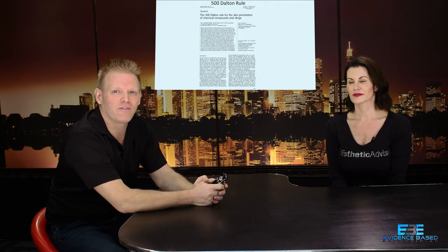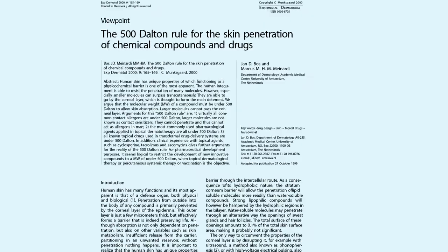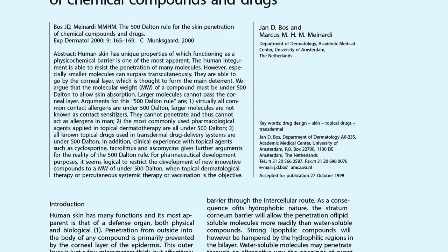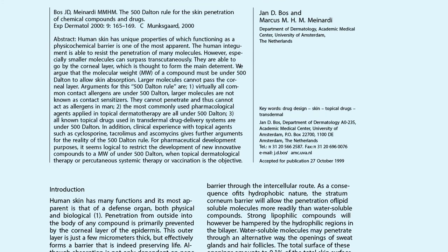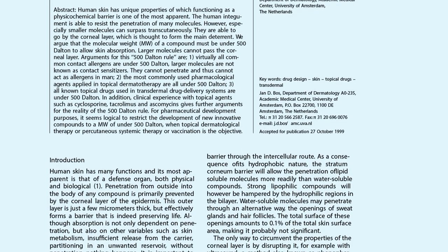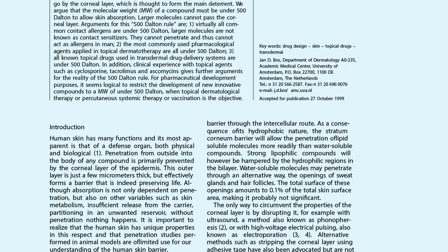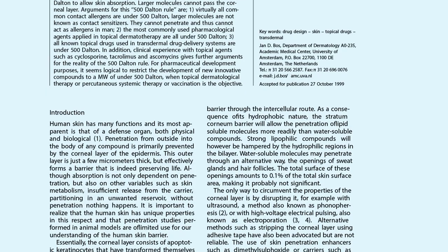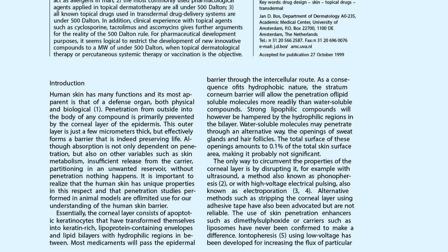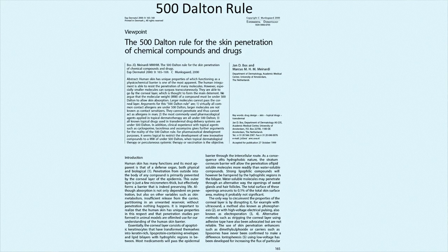The first thing we need to talk about is called the 500 Dalton Rule. This is the piece of research that most scientists are using or referring to. It was done around 2000, has been cited and built upon by many other scientists, and it's peer-reviewed — meaning other researchers without commercial interest have looked at it, decided it followed scientific principles, had validity, and had proper methods before it was published in a scientific journal, which gives it more credibility.